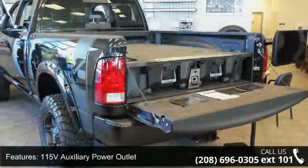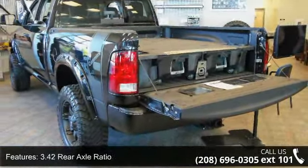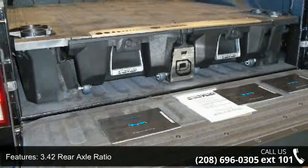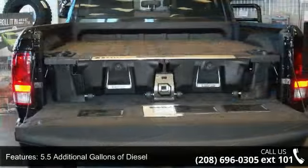This vehicle's top features include one 15-volt auxiliary power outlet, 3.42 rear axle ratio, 5.5 additional gallons of diesel, 50 state emissions, and a 6-month trial.